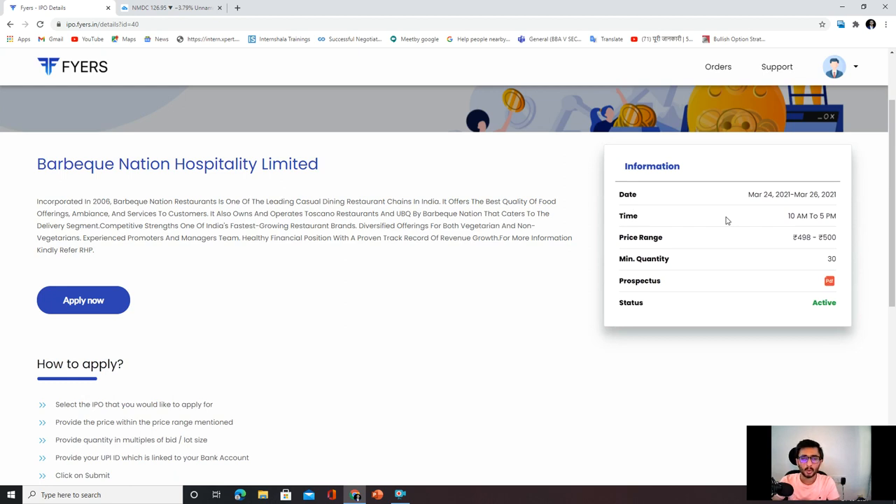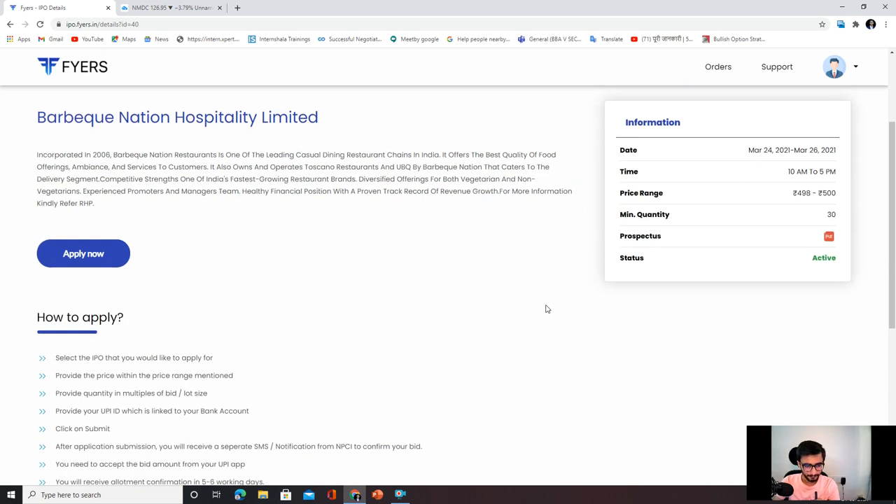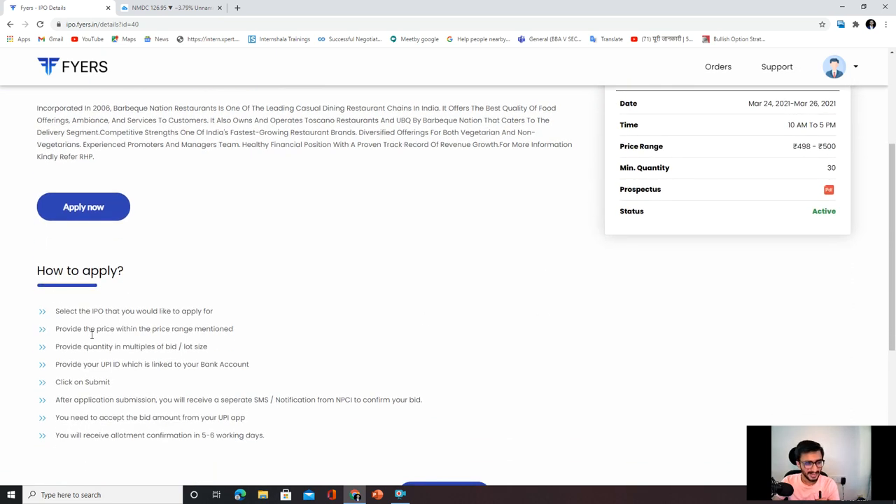In Barbicu Nation, on the right-hand side you can see when you can apply, the price band, minimum quantities. You can apply from 10am to 5pm. For example, on the prospectus you can click and get more information about this company. Here you can also see a guide menu showing you how to apply for the IPO.